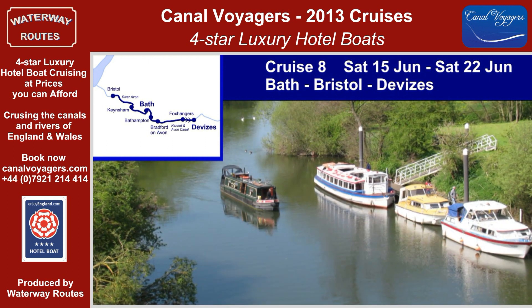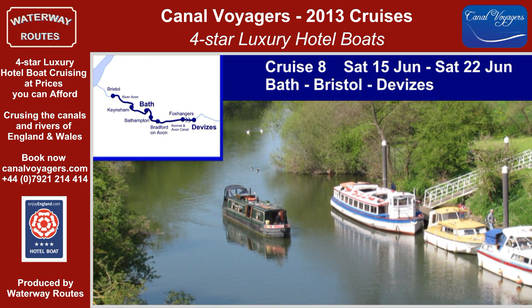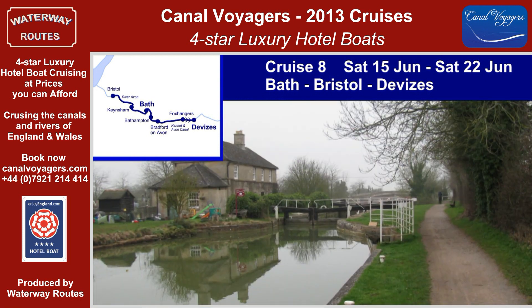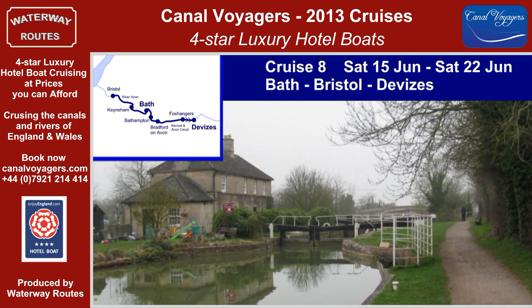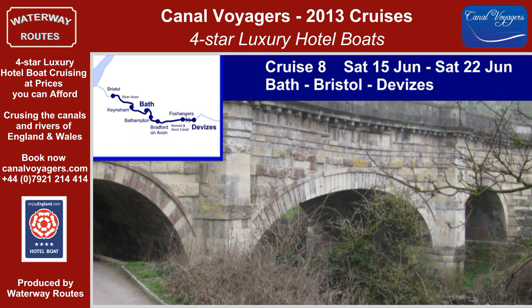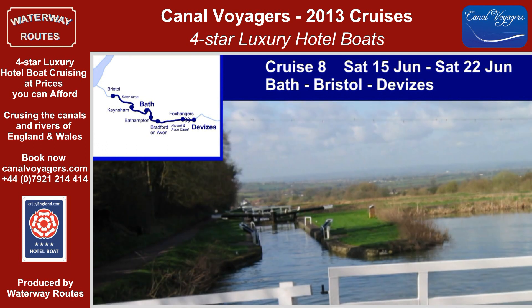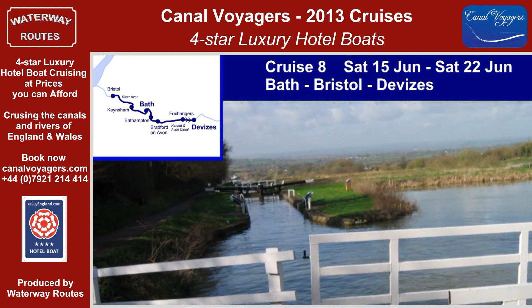With a second chance to see the delights of the River Avon, the boats return through Bath to the Kennet and Avon Canal. The climb through the Avon Valley is spectacular, crossing and re-crossing the River Avon on the great stone aqueducts at Dundas and Avoncliff. The mighty Caen Hill Flight of Locks marks our entrance into Devizes.